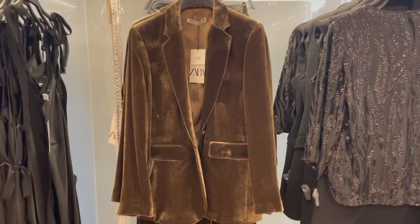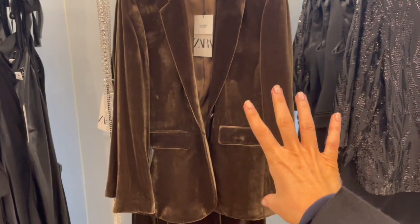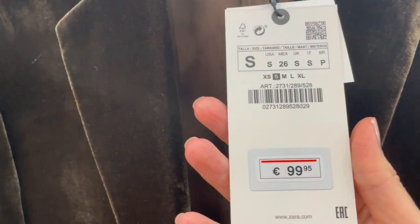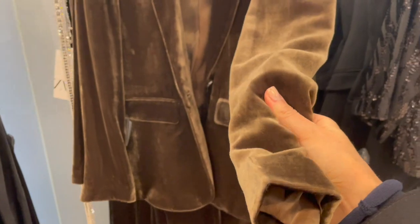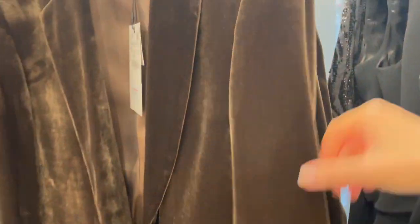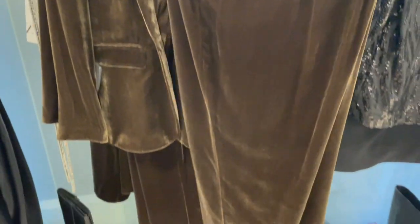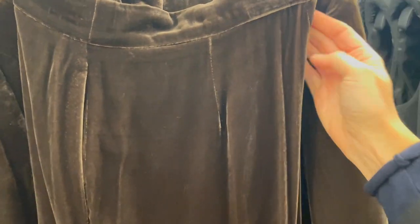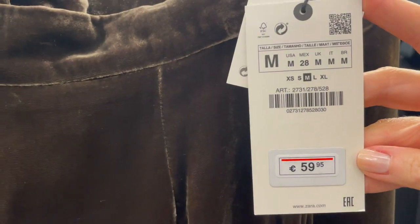Here's another velvet blazer in a chocolate brown color — it's like a silk-blend garment and is €99.95. Beautiful fabric, very gorgeous, with one button in front. They also have the matching pants available so you have a complete suit, or wear the pieces separately. The pants are €59.95.